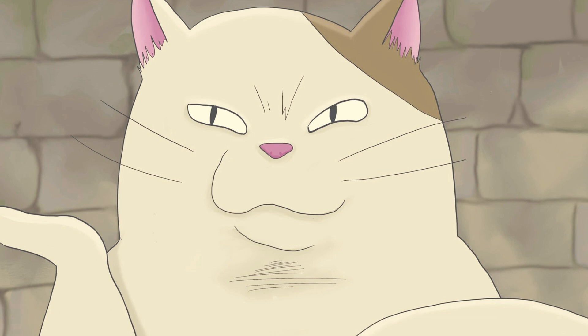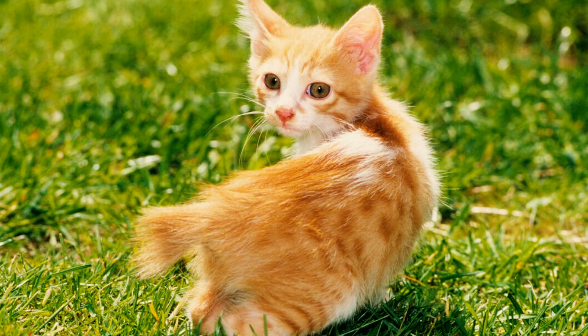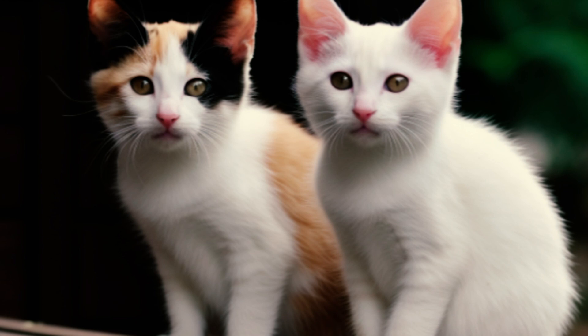And that's it for the top 10 interesting facts about the Japanese Bobtail. Were you already aware of any of these facts? If so, leave a comment below to let us know. Subscribe for all things cat-related, and we'll see you in the next one.